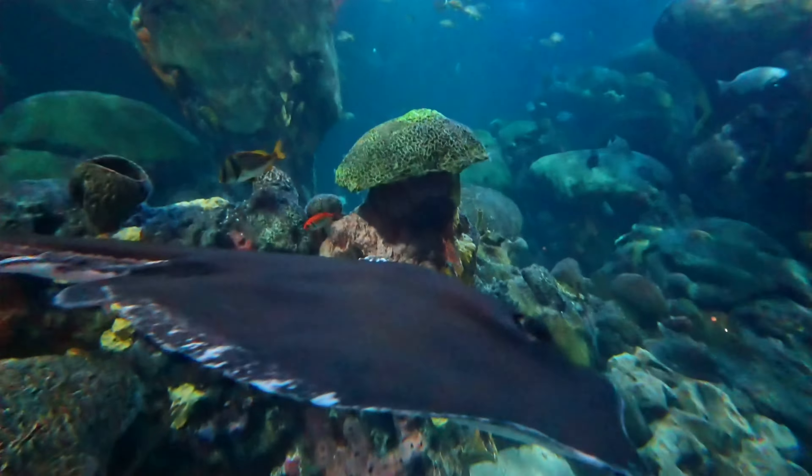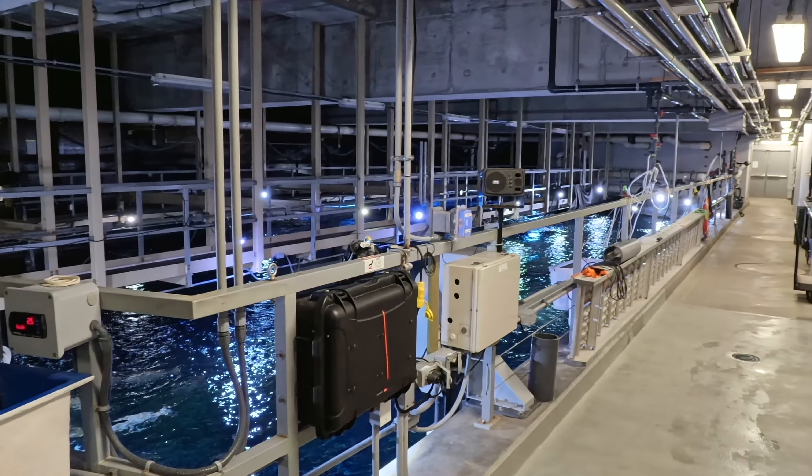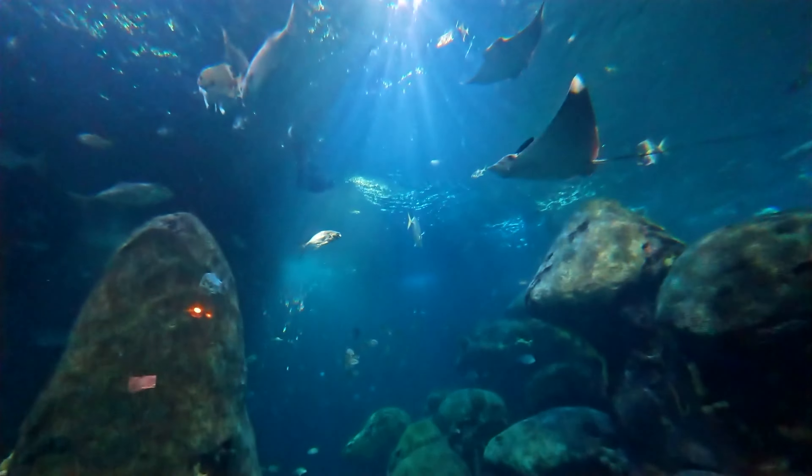This captivating exhibit isn't just about exotic fish — it's a marvel of modern technology, a hidden city within the aquarium, ensuring the well-being of its inhabitants 365 days a year.